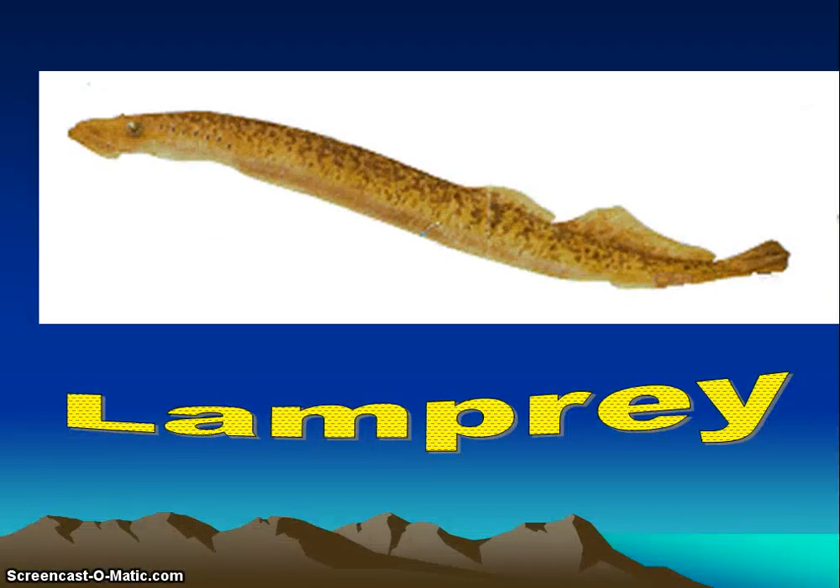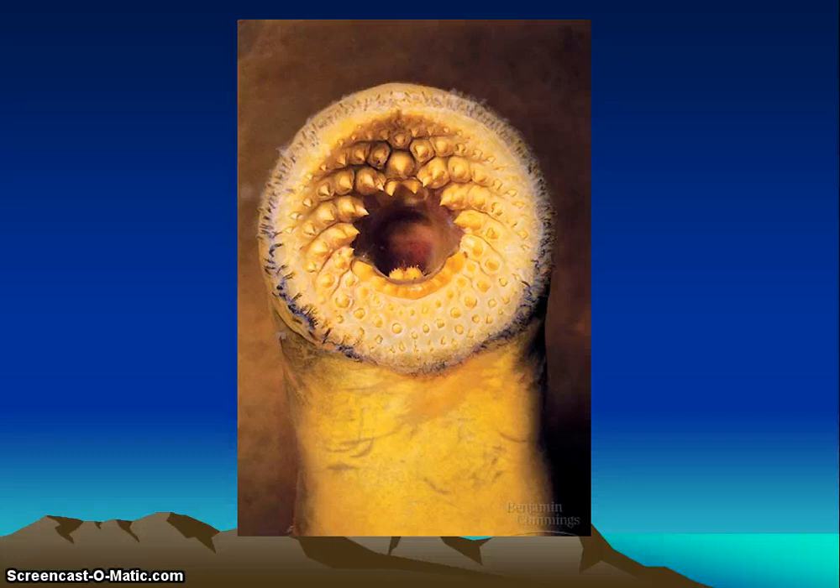Agnatha is made up of the jawless fish — the lamprey and the hagfish. Lampreys are found in the Great Lakes and are parasites that suck blood and fluids from fish. They have a great sense of smell to locate prey. Their sucker-shaped mouth is lined with teeth, and the rasping tongue puts a hole in the fish. They secrete a chemical that keeps the fish's blood from clotting, then suck in blood, fluids, and tissue. They have no stomach, live as larvae for years in freshwater streams, then migrate to the Great Lakes or sea as adults.